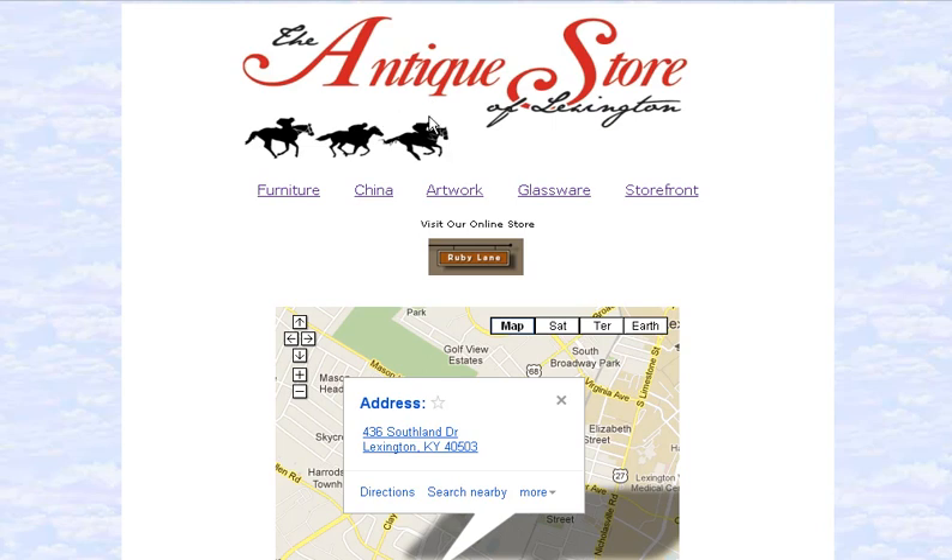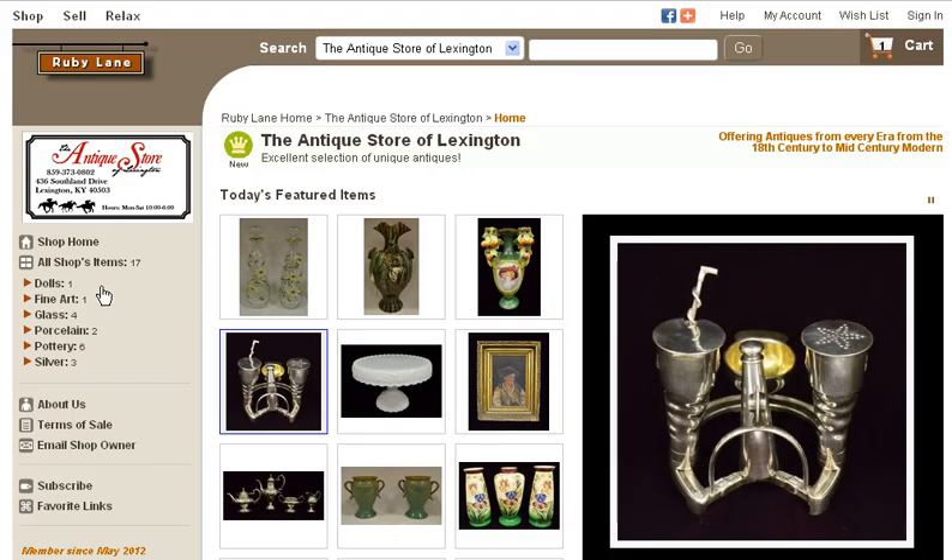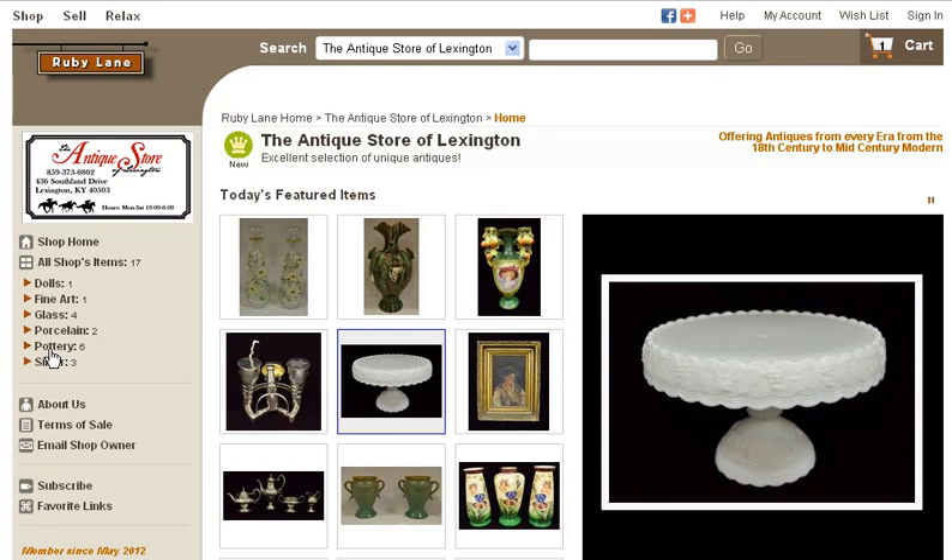That's the main page we're seeing here. You can see they specialize in furniture, china, artwork, and glassware, and they also have the online store. The online store is where they post a number of their really wonderful pieces. They have fine art, glass, porcelain, pottery, and silver.